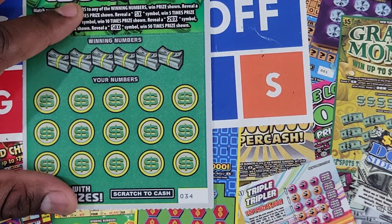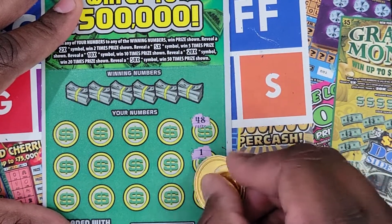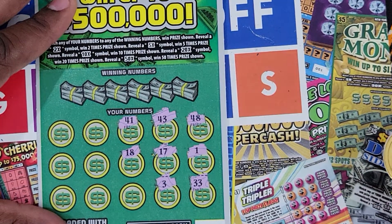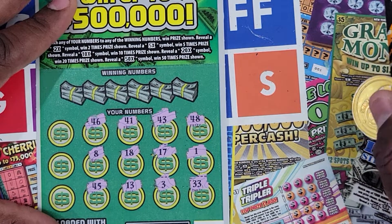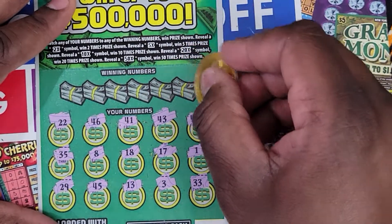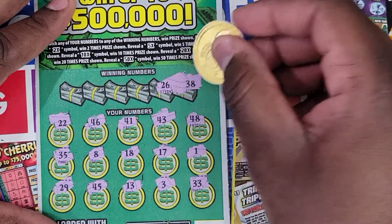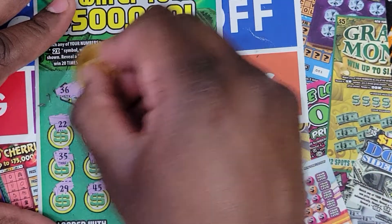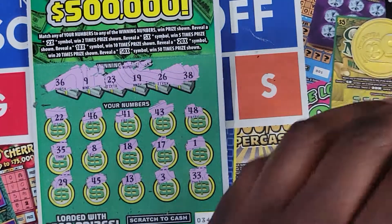Lastly, ticket 34 — let's do a symbol hunt first. We have 48, 1, 33, 3, 17, 43, 41, 18, 13, 45, 8, 46, 22, 35, and 29. No symbols. Now trying to match numbers: 38, 26 — nope. 19, 23 — nope. 9 and 36. That's a no go. Out of $39 spent, we got back $6.